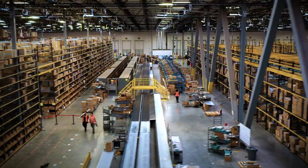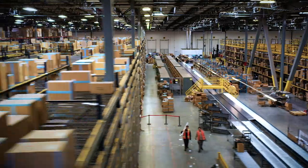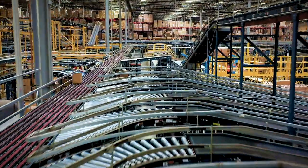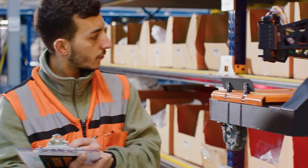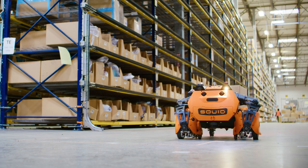With an ever-increasing number of SKUs coupled with decreasing storage capacity, warehouses are faced with complexity that is currently only met with manual labor. Modern logistics require agility, but today's automation solutions are rigid.